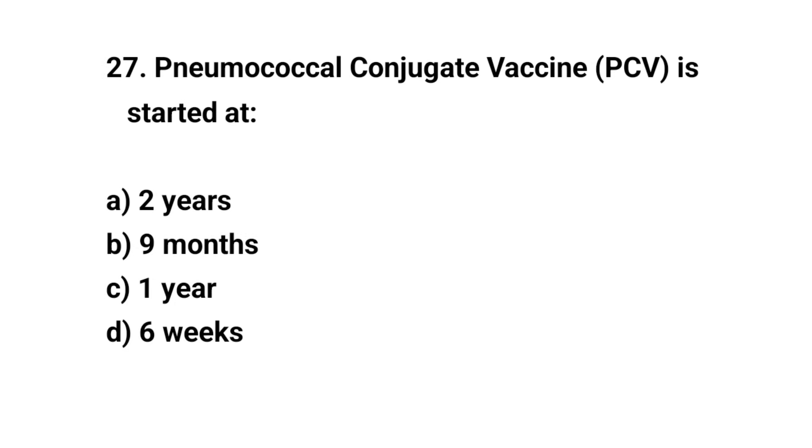Question number twenty-seven. Pneumococcal conjugate vaccine is started at — the right answer is D: six weeks.